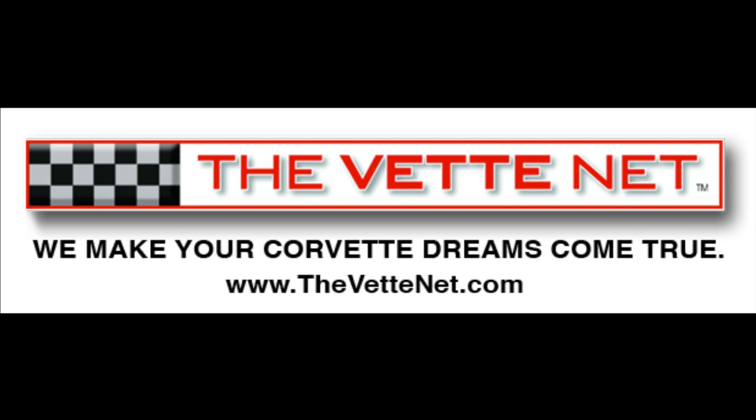We are expanding. Are you a Corvette fan who is looking to mix his passion with helping other enthusiasts buy or sell their prized cars? Generous commissions, flexible time, and no upfront commitment are some of the perks. If interested, we would like to hear from you via email at info@theVetNet.com or by calling 866-838-8363.